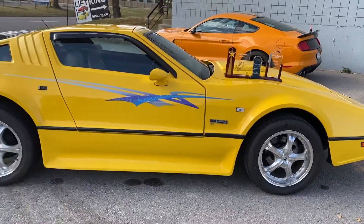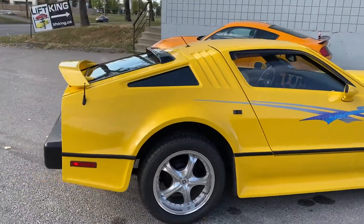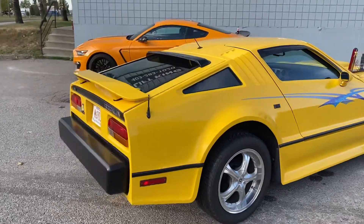The only vehicle ever designed with power gull-wing doors. They have been converted to air. Runs and drives beautifully.